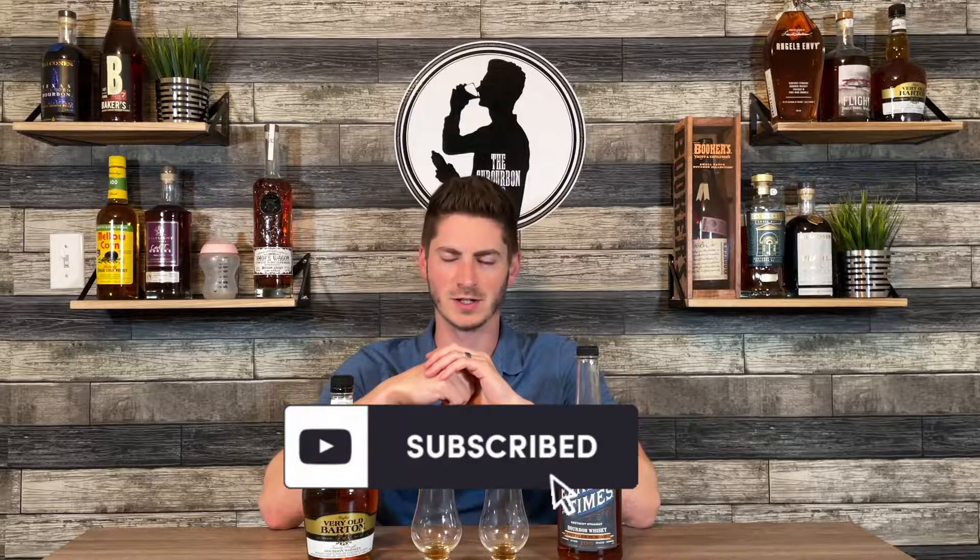As always, thanks for watching. Make sure you subscribe — you don't want to miss out on any future content. And until next time, cheers.